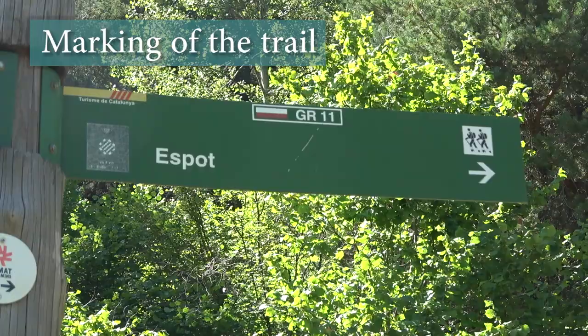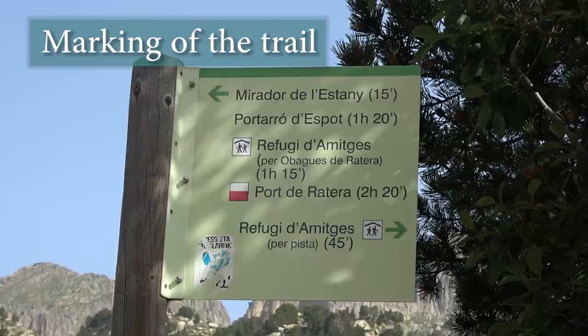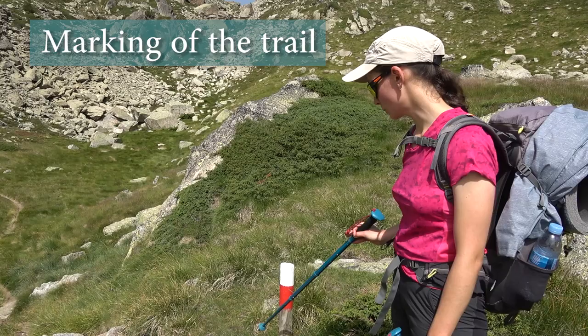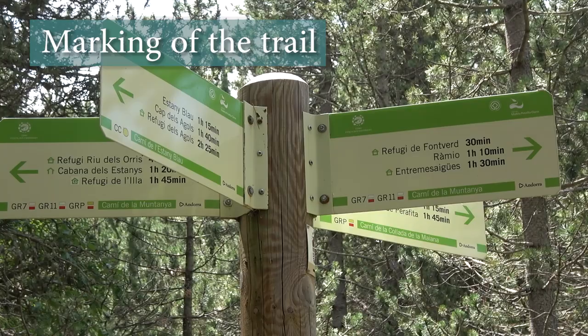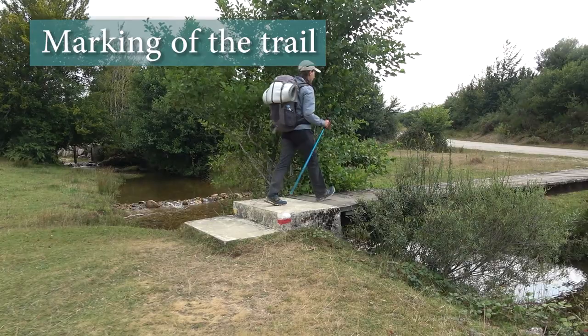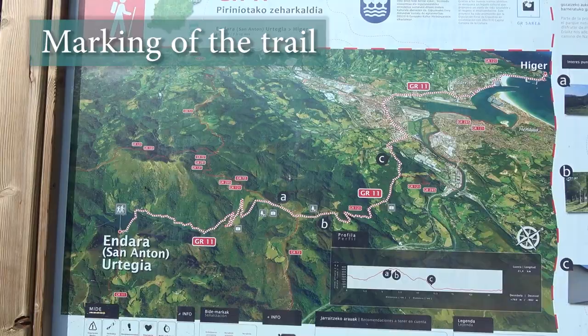A few words about the trail marking: overall it was quite good, but it varies depending on the section. In Catalonia we found it less precise more often, while in Navarre and beyond it became better in our opinion. Most problems occur at crossroads — this is where you may need GPS navigation or a physical map. We recently dedicated a whole video to navigation tips, so check it out.